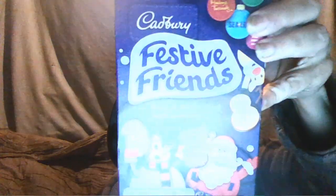Hello guys, it's Santa Cliff here, and today I'm going to eat a Festive Friends Biscuit.